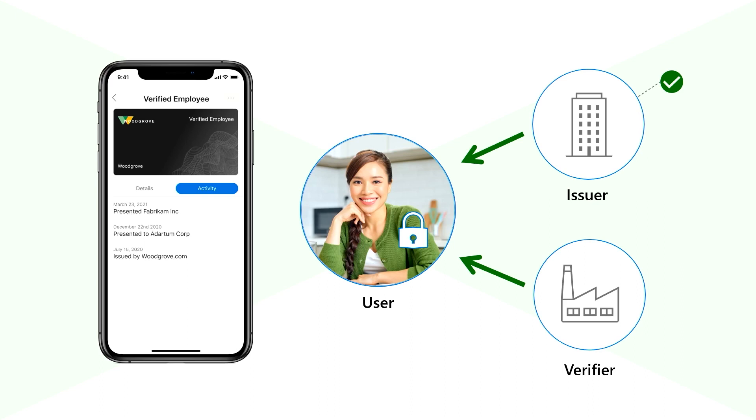Our Verifiable Credential Solution, which is included with Azure Active Directory, is an easy-to-use digital credentialing service that can help your organization support trusted online interactions. With just a few clicks using one of our admin templates, you can provide your users, such as employees, students, or citizens with convenient, contactless, trusted credentials that can be used anywhere while respecting their privacy.